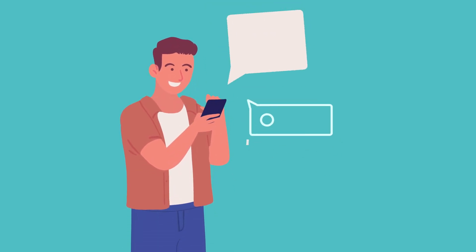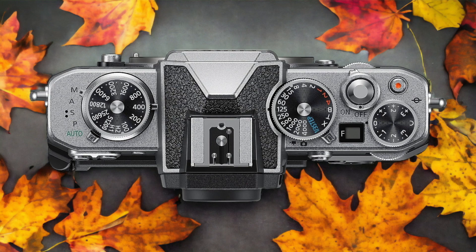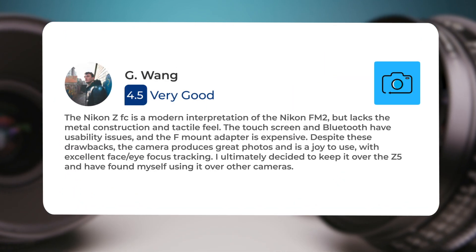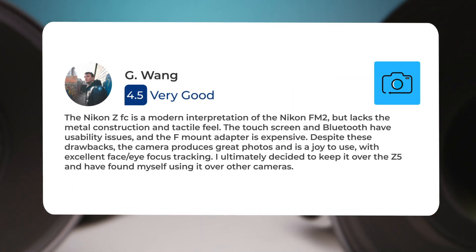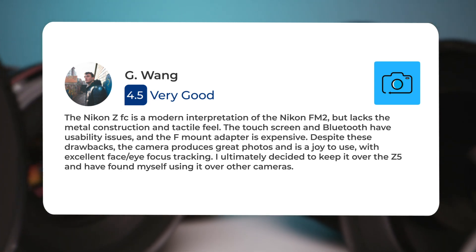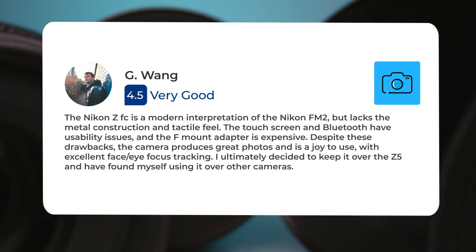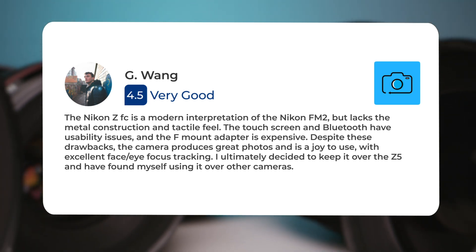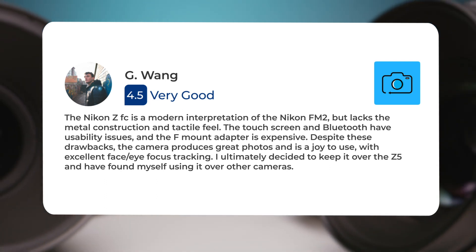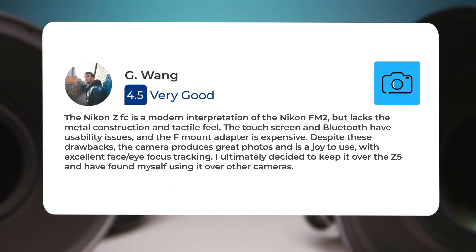Let's take a look at what other users of these cameras have to say about them. Here's what people have to say about the Nikon ZFC. The Nikon ZFC is a modern interpretation of the Nikon FM2 but lacks the metal construction and tactile feel. The touchscreen and Bluetooth have usability issues, and the F mount adapter is expensive. Despite these drawbacks, the camera produces great photos and is a joy to use, with excellent face-eye focus tracking. I ultimately decided to keep it over the Z5 and have found myself using it over other cameras.